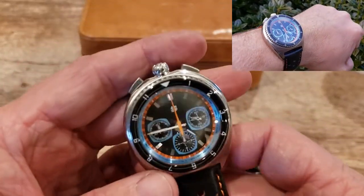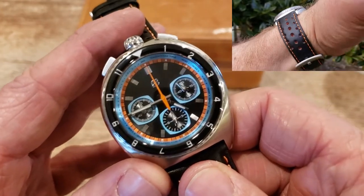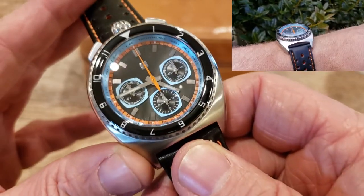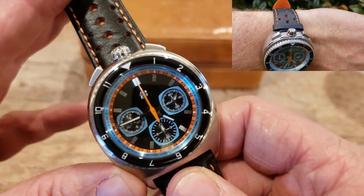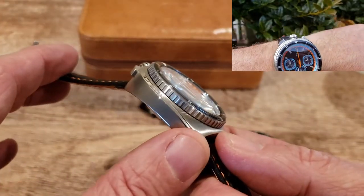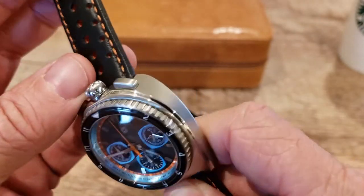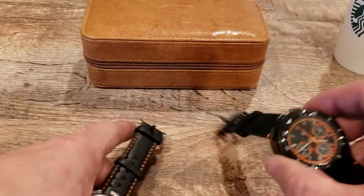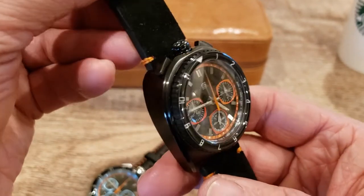Let's check this out real quick. This is the quartz — the Seiko VK67 mecha-quartz. Beautiful color combinations, similar to the standard: the orange, black, and blue — just eye-popping color combos. Stratton does a great job with all the other awesome colors. Beautiful chapter ring, coin-edge bezel. Polished and brushed case — really nice. And this one here is the DLC-coated one, the black one, and that is just so cool.